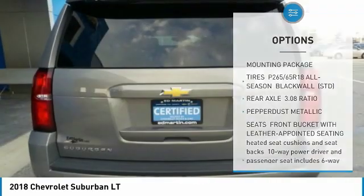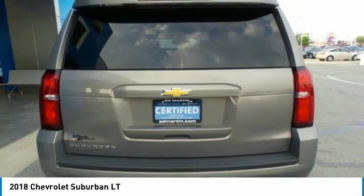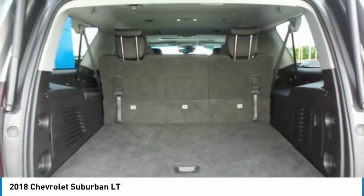Tires: front all season, tires: rear all season, privacy glass, rain-sensing wipers.